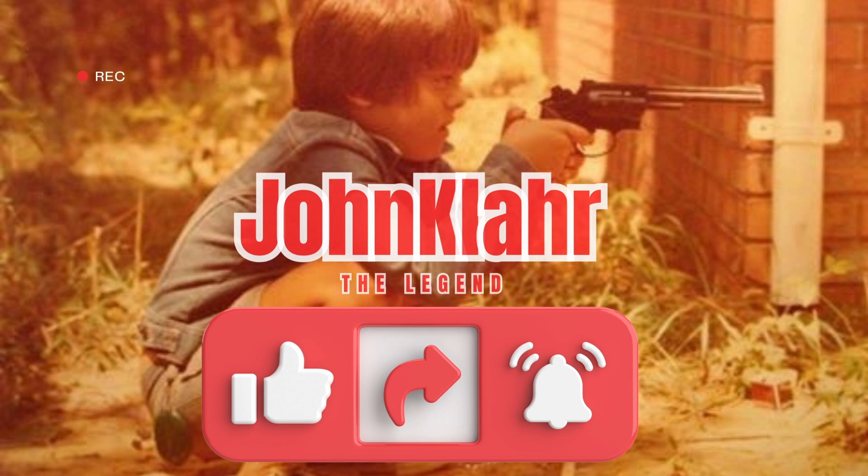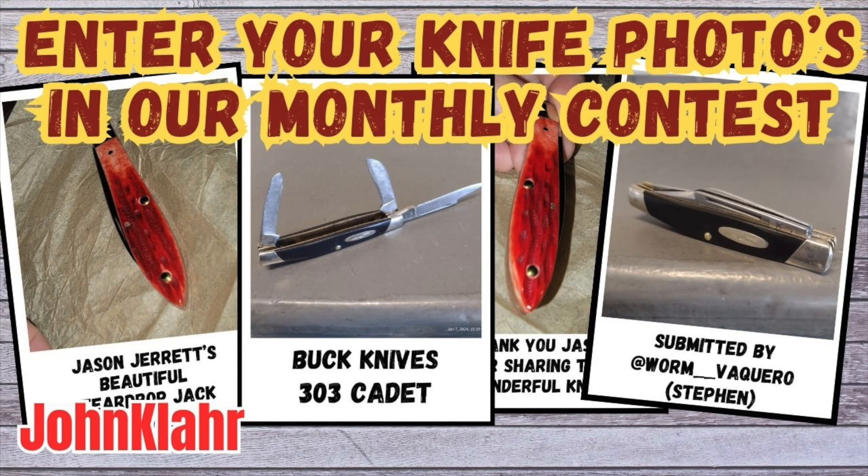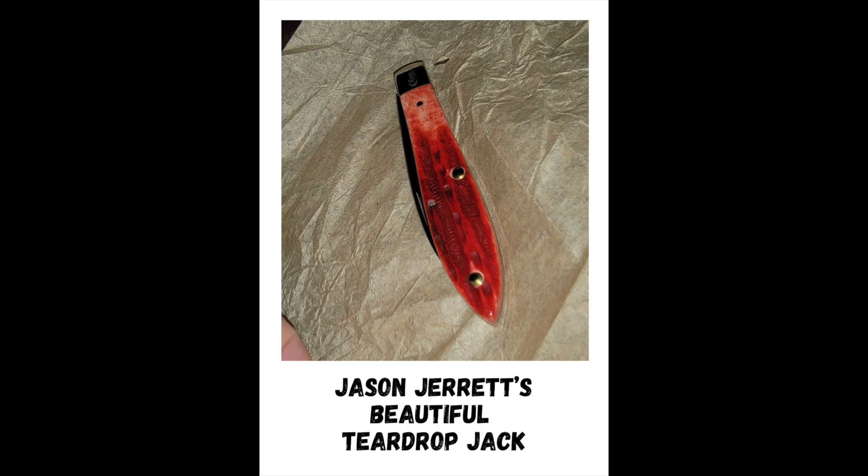And while you're there, maybe you should enter your knife into this knife photo contest. What you do is you email me four of your best knife photos, and I'll make a little video and submit them, just like I did here for Jason Jarrett's beautiful teardrop jack.